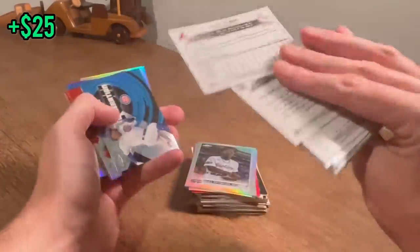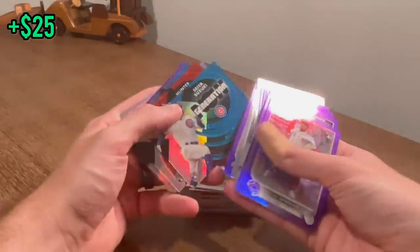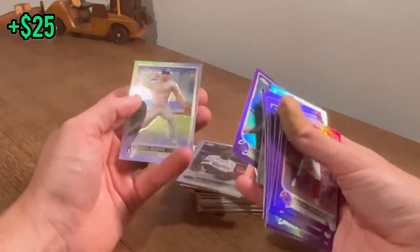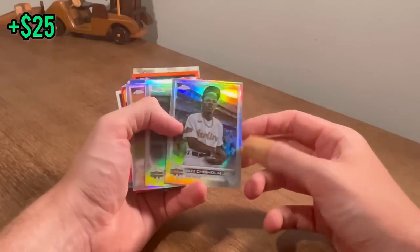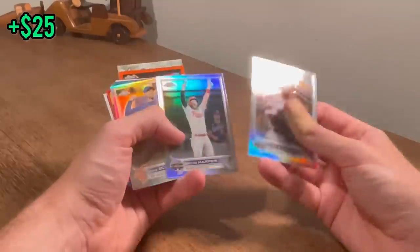Manny Machado. Another Matt Olsen — nice card. Generation Now insert with Suzuki, Hunter Greene, Ramos, Bays, Alex Thomas, Torkelson, Lindes. Kevin Smith rookie card numbered to 299 as well — may be worth a couple bucks. Jazz Chisholm — probably the coolest player in the league, just chilling at the All-Star game watching the Home Run Derby. Cool card.